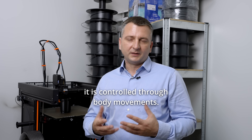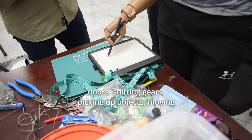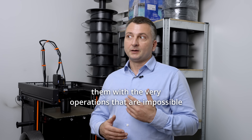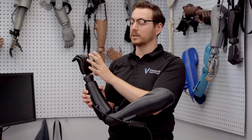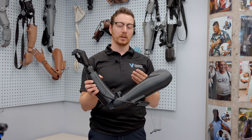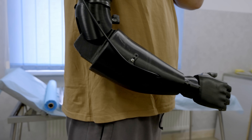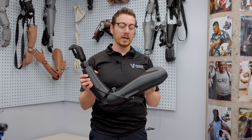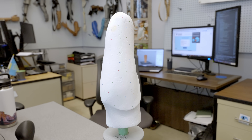The hand is a standard size — either adult or small — and then the socket is actually made custom to each person. This is really where a lot of the design and the software comes in, because we want it to fit comfortably, be the correct size, so somebody can feel comfortable and self-confident while wearing the prosthetic device. This portion of the above-elbow socket is actually made using 3D scanning and the Victoria Hand Project software.